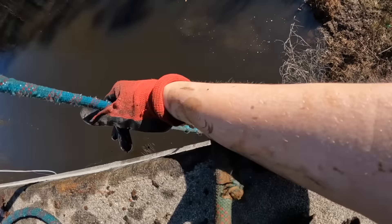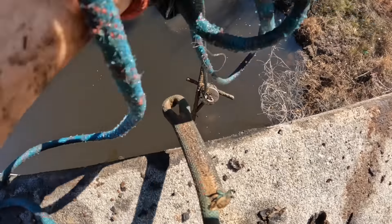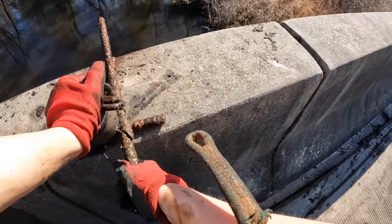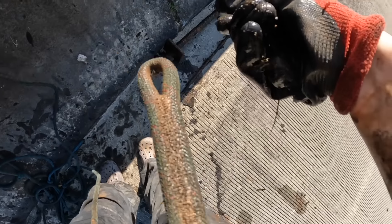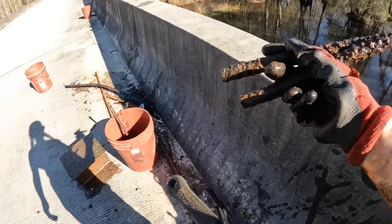Even when I'm bad at magnet fishing the magnet's still good. Okay, we almost lost it though. Oh, we got more rebar — rebar, rebar, rebar, rebar! Oh we got shorter pieces of rebar, maybe it's like salad — we got some chopsticks right up in here.